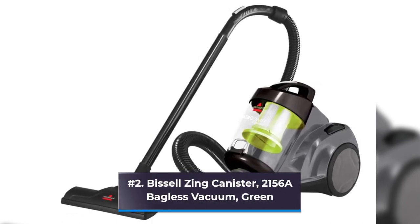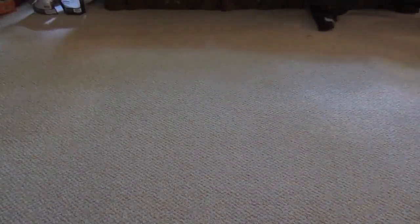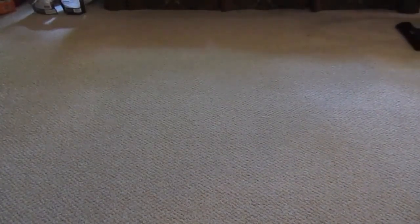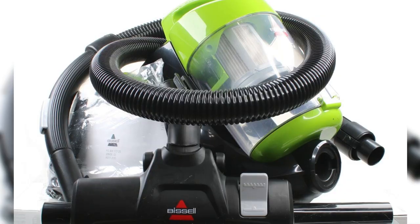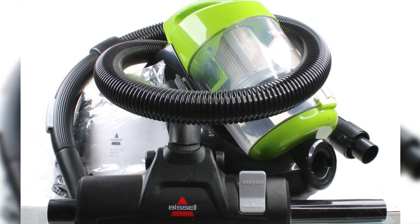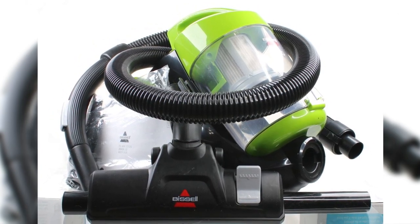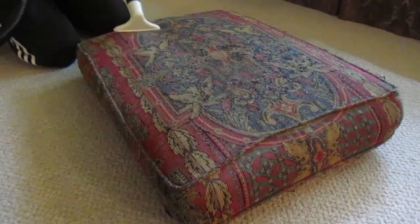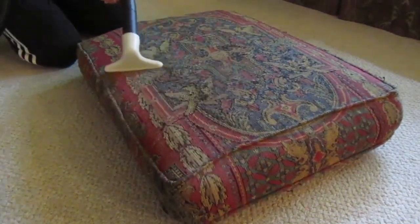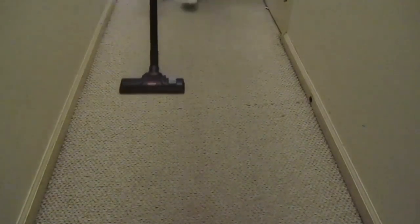Number 2: Bissell Zing Canister 2156A Bagless Vacuum, Green. For consumers wishing to cut costs without sacrificing suction power, the Bissell Zing Canister Vacuum has received over 17,000 five-star reviews on Amazon. Strategist editor Maxine Builder uses it to vacuum the floor of her Brooklyn apartment after her very hairy, mostly husky, dog. As a canister rather than an upright or pole, it is small and simple to store at the bottom of Builder's coat closet. According to Builder, there can be a lot of dirt in the canister, and the design makes it simple to drop it directly into the trash.